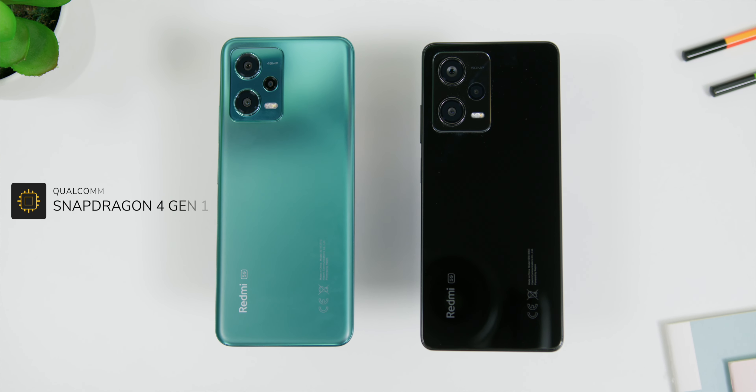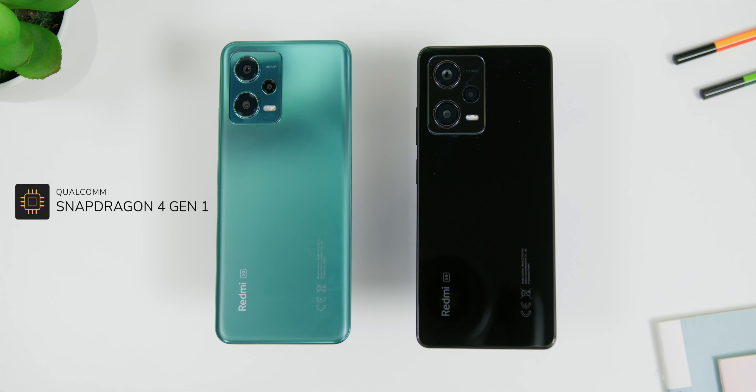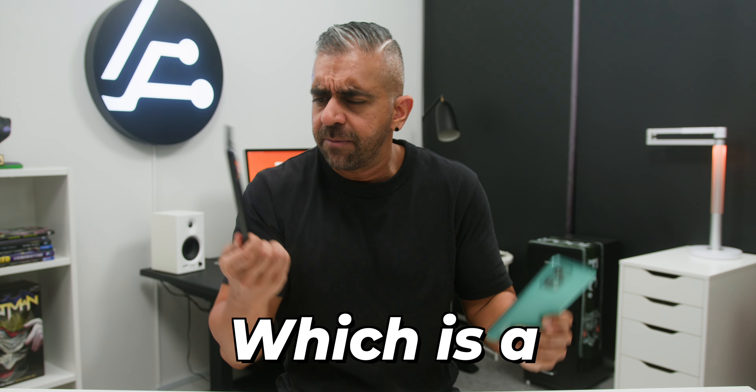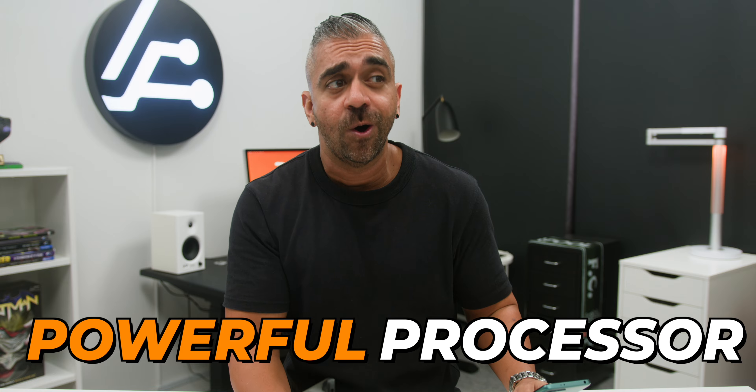However, the bigger upgrade is the jump from a Snapdragon 4 Gen 1 chipset to the MediaTek Dimensity 1080, which is a much more powerful processor all around.